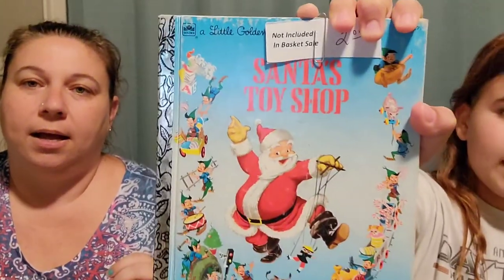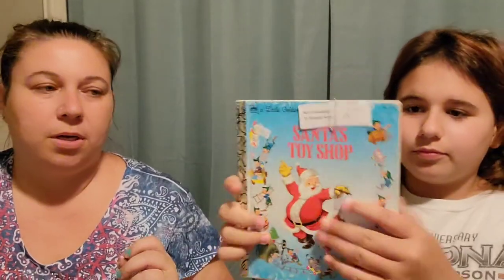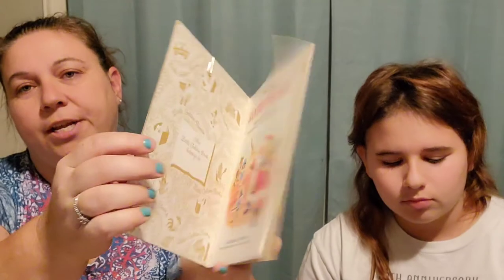Let's go ahead and show my cute little book — Santa's Toy Shop. This is a little golden book and it is from 1950, I think. I paid $2.00 for that and it is in great shape, really good shape.